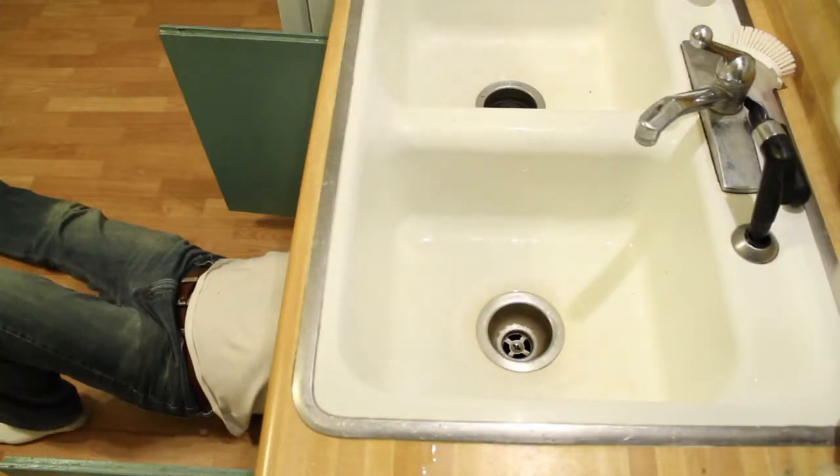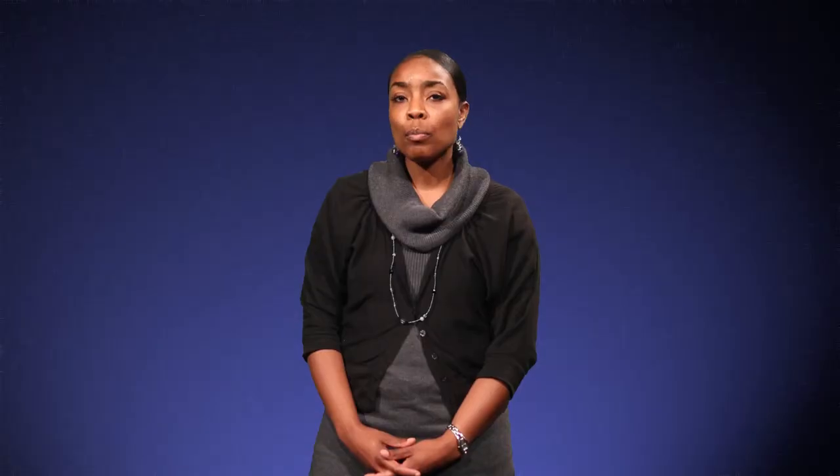Fix any leaks in your home and seal any cracks or openings where flooding can occur.